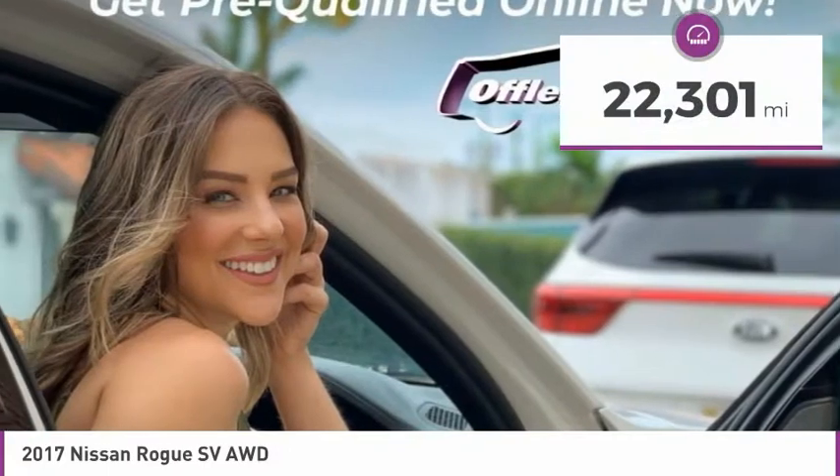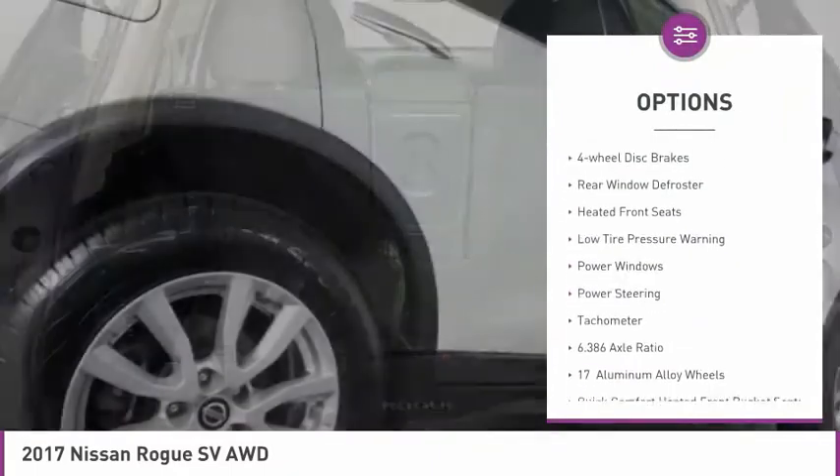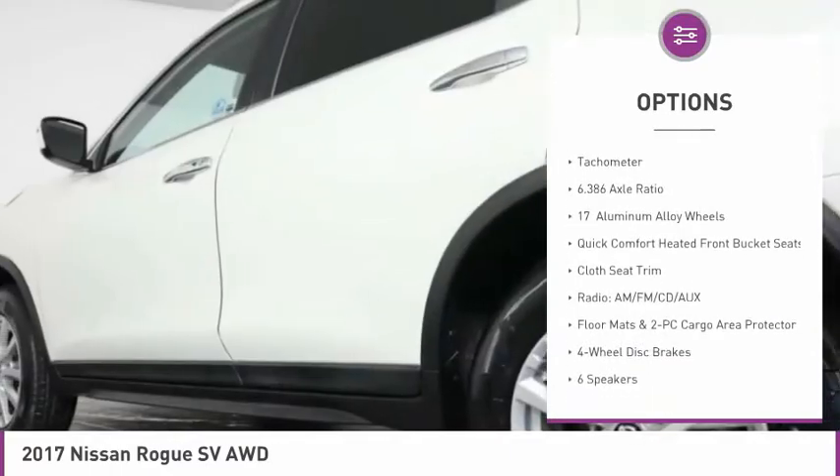This vehicle has less than 25,000 miles. Here are some of this vehicle's great options: electronic stability control, alloy wheels, brake assist, four-wheel disc brakes.